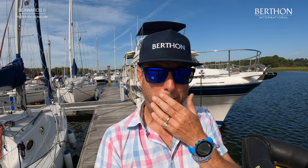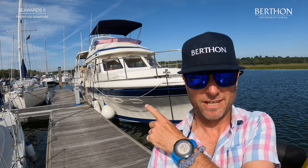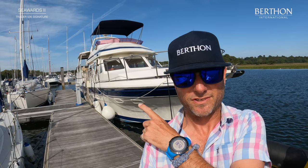Good afternoon everybody, my name is Hugh and today we're going to be looking at this lovely Trader 535 Signature. I'm up here at Buckler's Hard, home of the Agamemnon boatyard which built Horatio Nelson's first and favourite ship of the line, the Agamemnon. But today that's all just in the past — we're having a look at this. She is Seawards 2, a 2004 build Trader 535 Signature, absolutely wonderful semi-displacement boat. Let's have a quick guided tour.